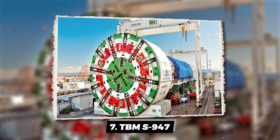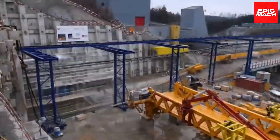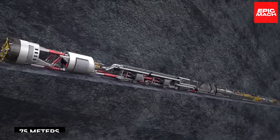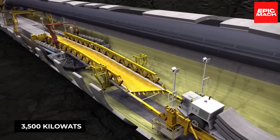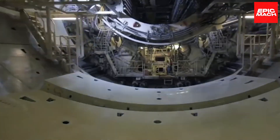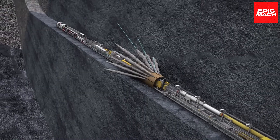Number 7: TBM-S947. Next up is TBM-S947, a tunnel powerhouse straight out of the Swiss mountains. It's a basic shield tunnel boring machine, but there's nothing basic about its size — a whopping 13.9-meter diameter, stretching out to 75 meters in length, and weighing 2,000 tons, with 3,500 kilowatts of power. TBM-S947 tackled the makeover of a tunnel in the Swiss Alps, starting in 2016, and could drill and secure a whopping 90 meters of tunnel each week — faster than a downhill skier.